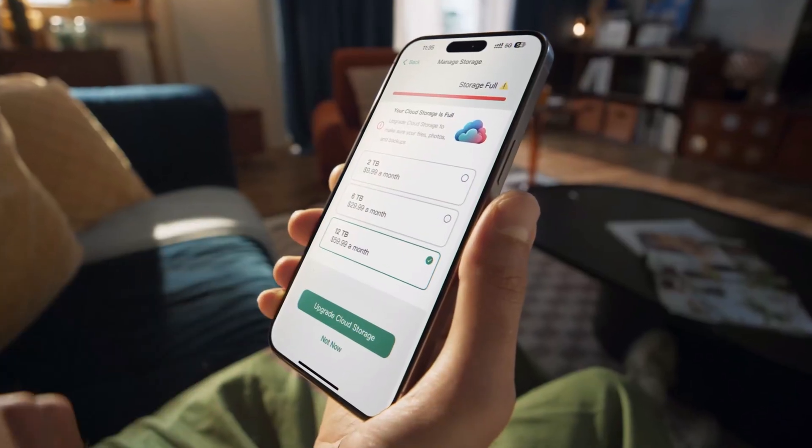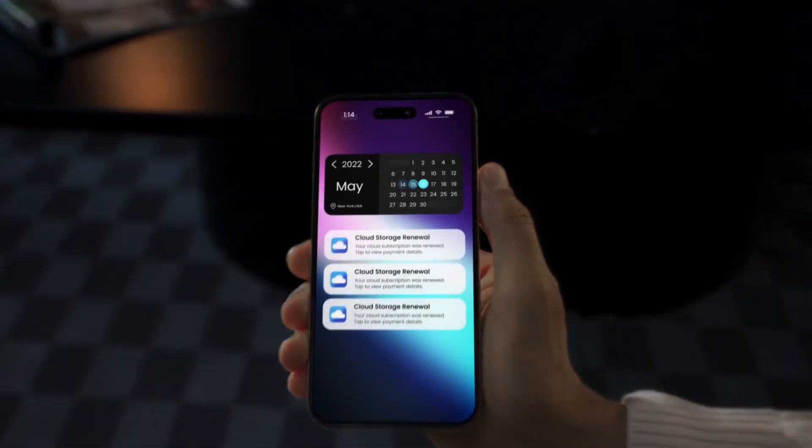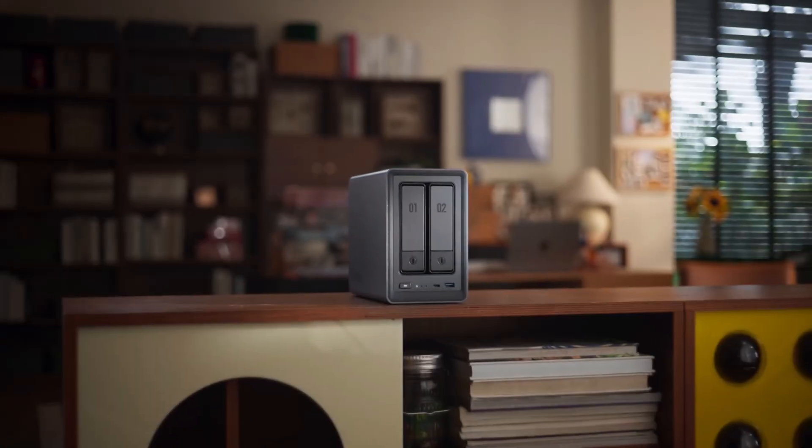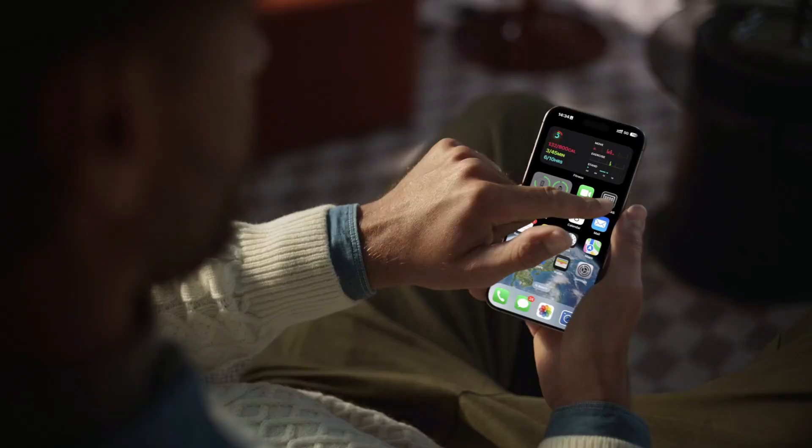Tired of cloud storage limits, monthly fees, and privacy worries? Whether you are a content creator or a small business owner, using a private NAS storage system is the smartest way to take full control of your data.